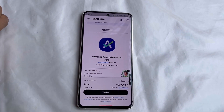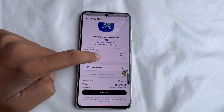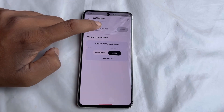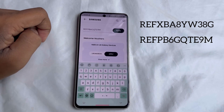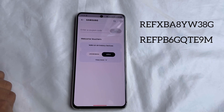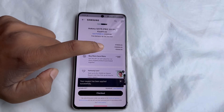Go to the Apply Coupon section and type the coupon code that is being shown on your screen. After applying the coupon, you will see a discount of ₹3,500 rupees along with the offer price.